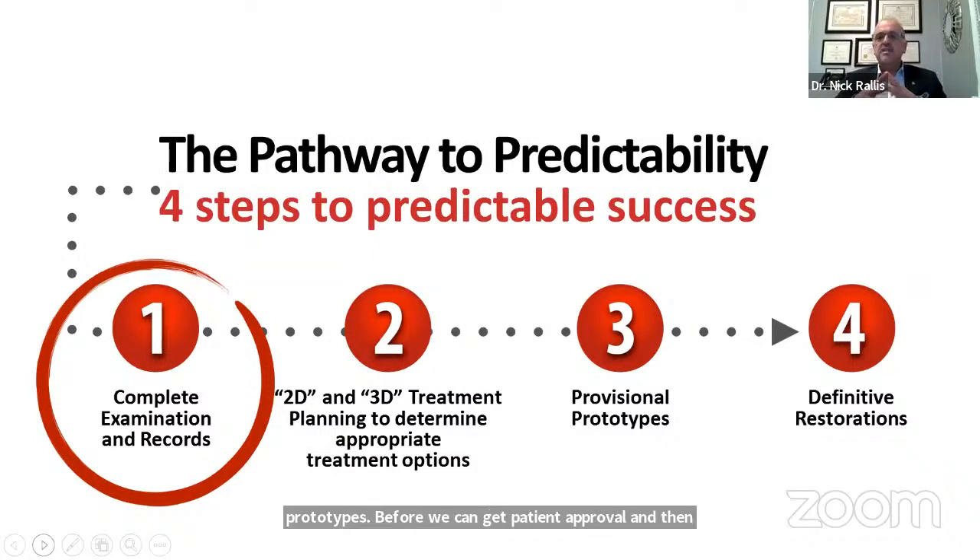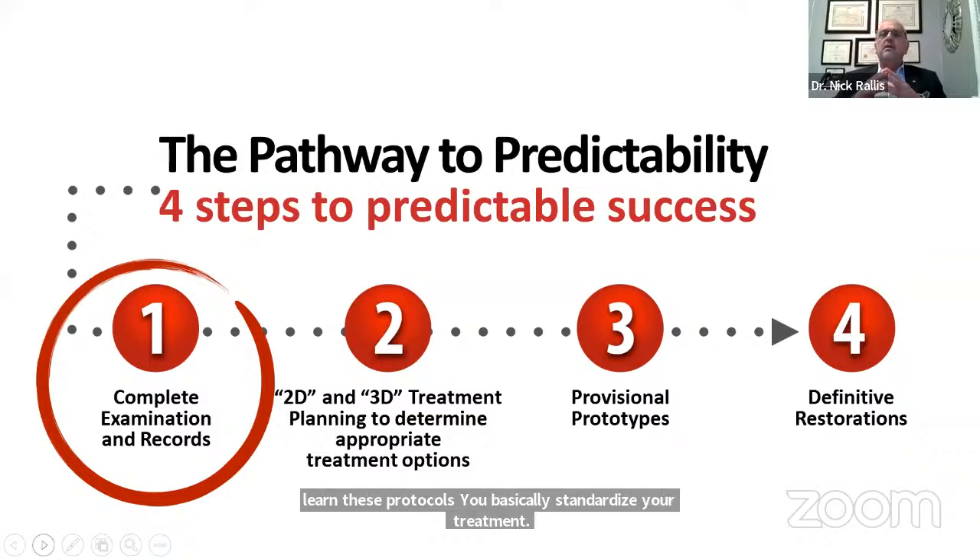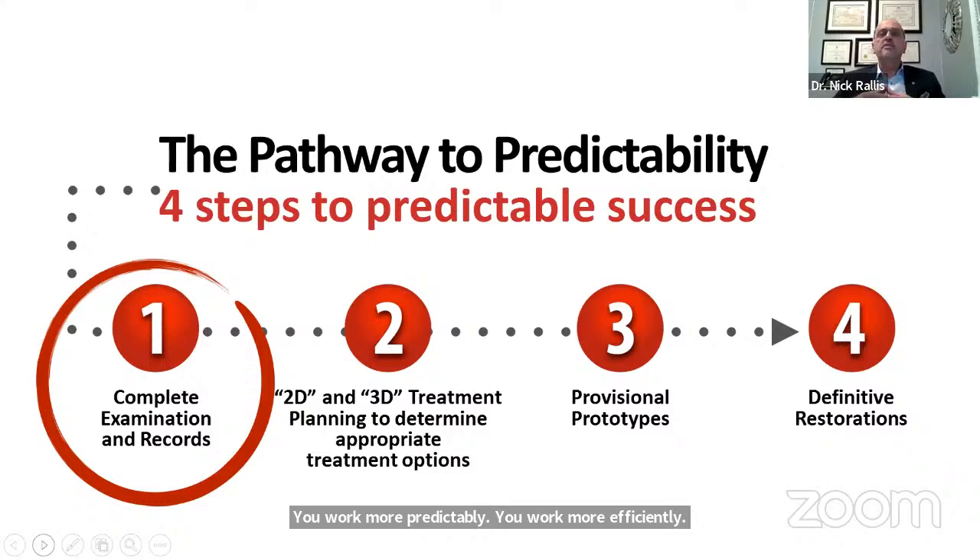Some of you may say that sounds great but I have a PPO practice, I accept all this insurance, and I don't have time to do this — I have to see patients because I'm not really getting paid well from the insurance companies. When you learn these protocols, you basically standardize your treatment, you work more predictably, you work more efficiently, you do the work correctly. So there are no do-overs, no broken provisionals, no emergencies between visits. You can actually maximize your per-hour production, combine visits, do more dentistry per visit, and that's how you increase your profits.